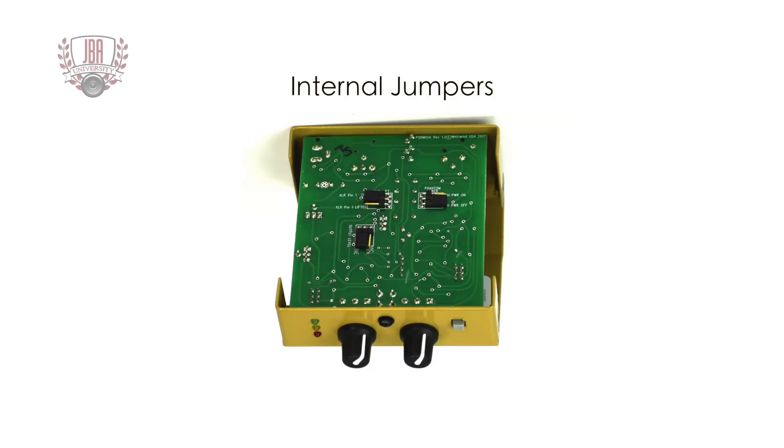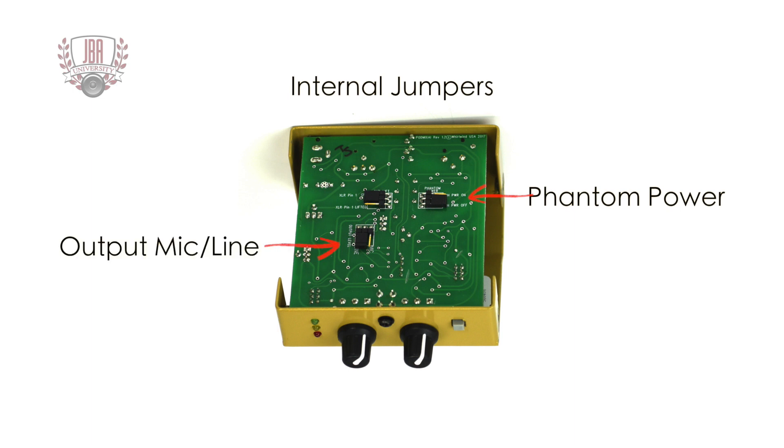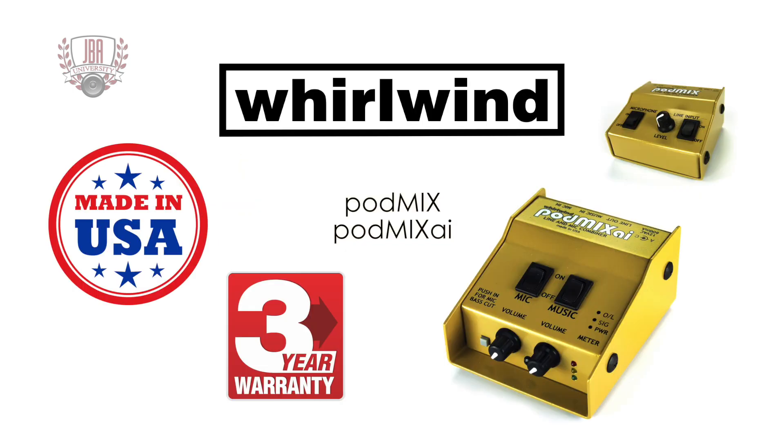Internal jumpers are provided for applying phantom power to the mic input or changing the output level from mic to line. You could also lift the output pin one ground. Whirlwind has been making pro audio solutions for over 40 years. The PodMix and PodMix AI are made in New York state and have a three-year warranty.